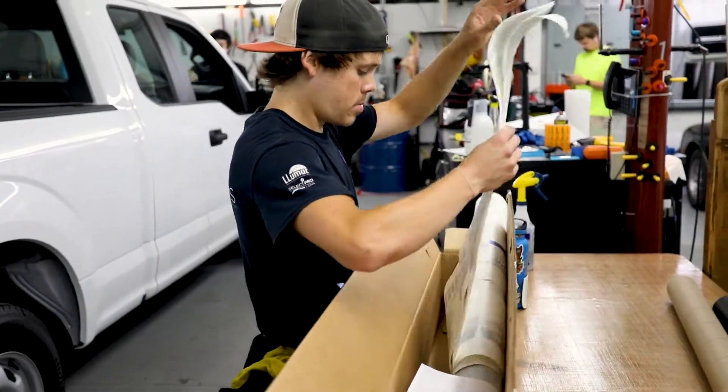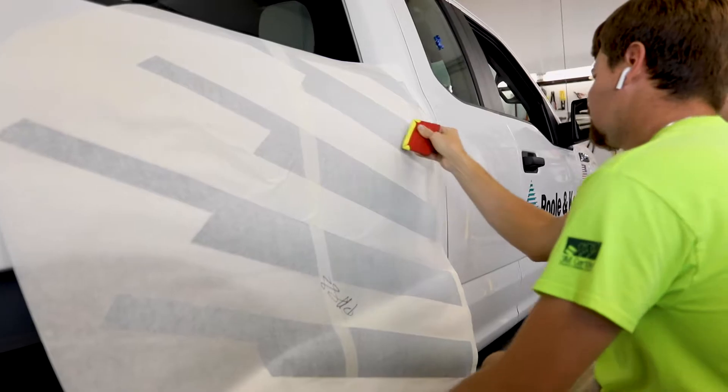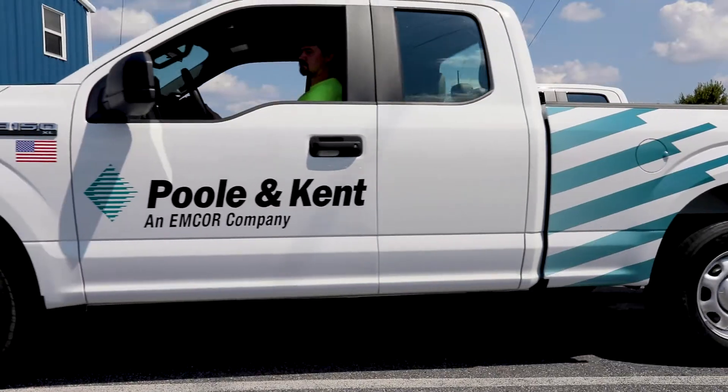Year-round we schedule about two weeks out. A full wrap on a mid-sized van will take one day to complete. If you have multiple vehicles, we like to piggyback schedule those and work with your schedule — whatever is most convenient for you, no matter where in the country your vehicle may be located.